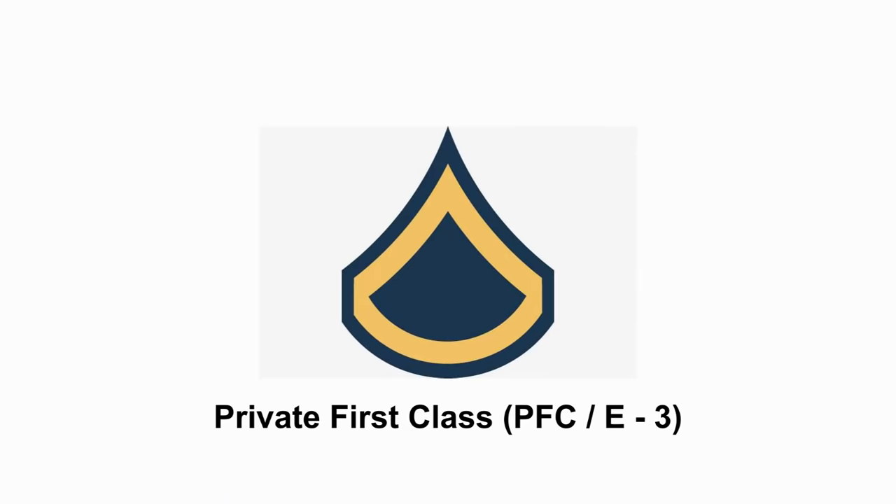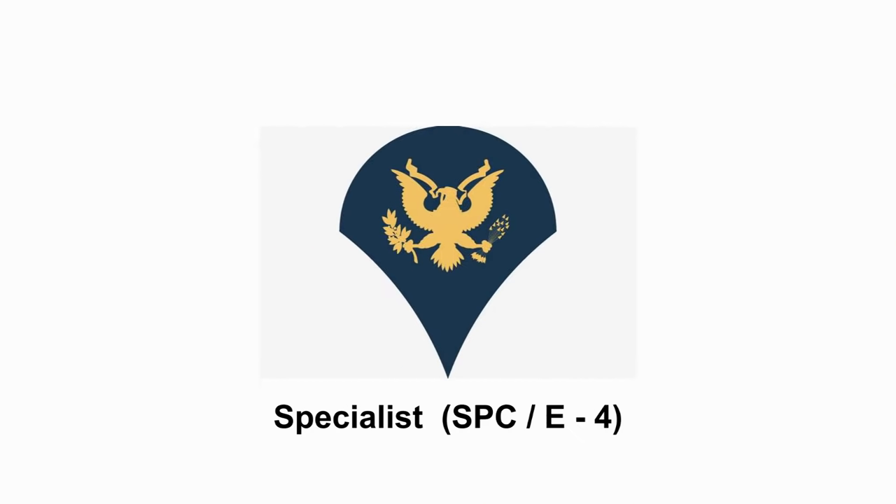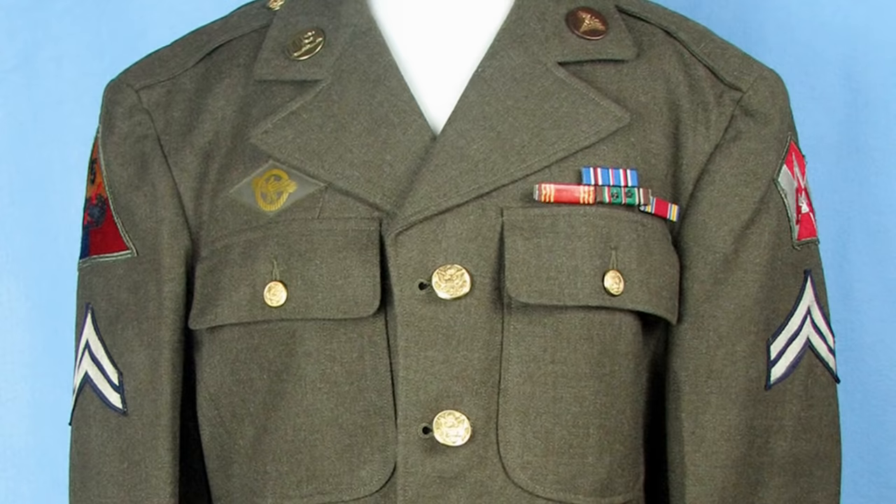Within a year, soldiers will typically be promoted to Private First Class. Next, we have Specialist and Corporal. You'll notice the E4 next to each of them — this is referring to their pay grade. Specialists are generally put in charge of lower ranked enlisted soldiers and they will generally have less responsibilities than a Corporal.